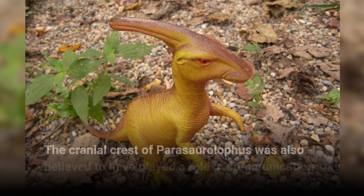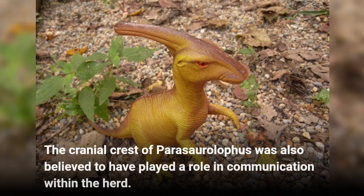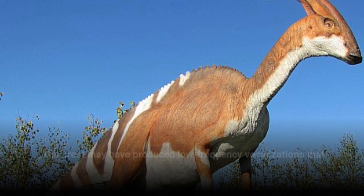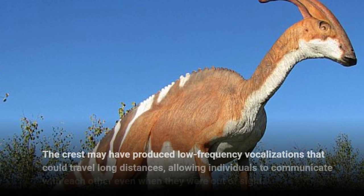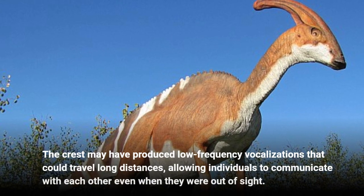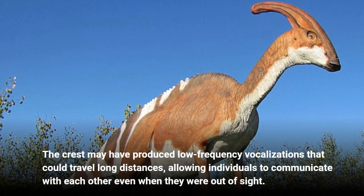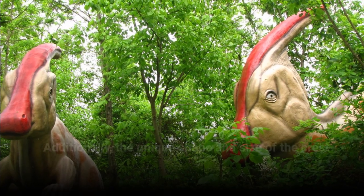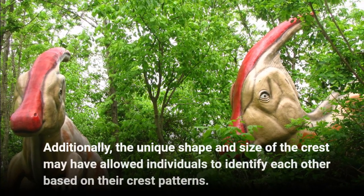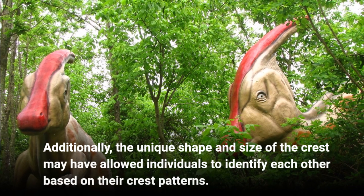The cranial crest of Parasaurolophus was also believed to have played a role in communication within the herd. The crest may have produced low-frequency vocalizations that could travel long distances, allowing individuals to communicate with each other even when they were out of sight. Additionally, the unique shape and size of the crest may have allowed individuals to identify each other based on their crest patterns.